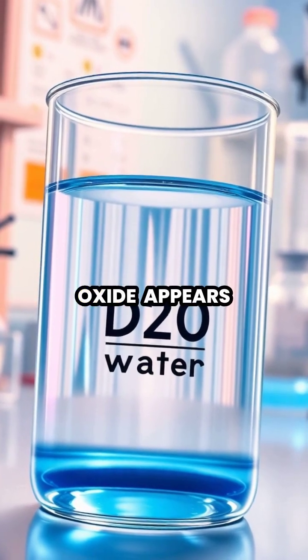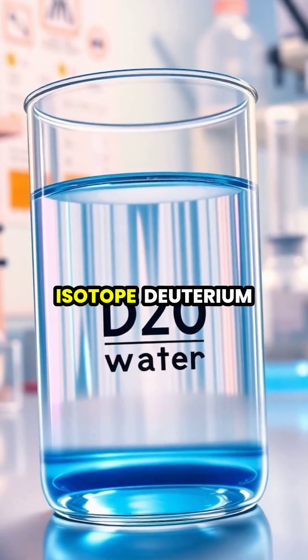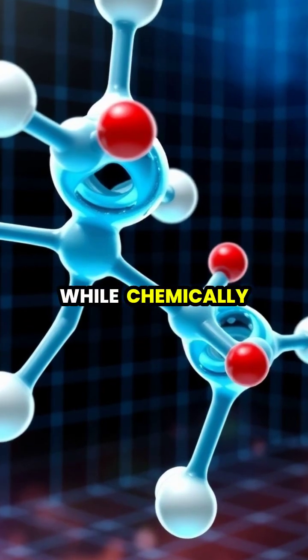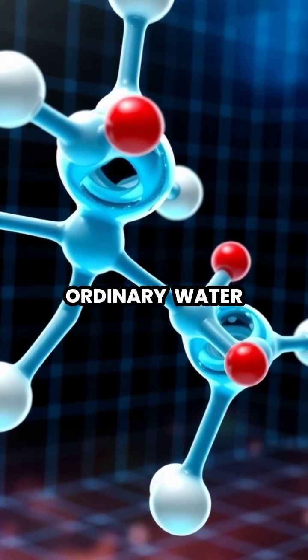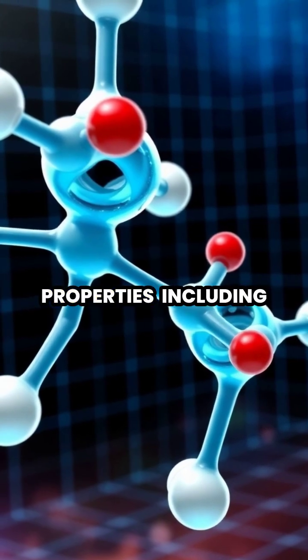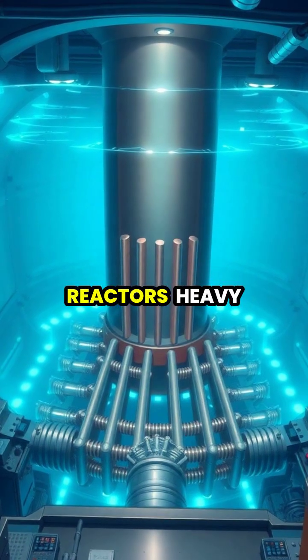Heavy water, or deuterium oxide, appears identical to regular water but contains the hydrogen isotope deuterium instead of the common hydrogen-1. While chemically similar to ordinary water, heavy water is about 10% heavier and has slightly different physical properties, including a higher boiling point and freezing point.